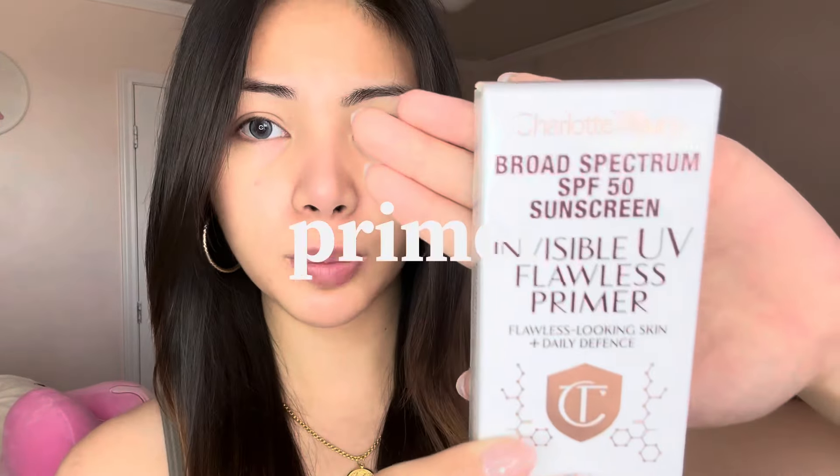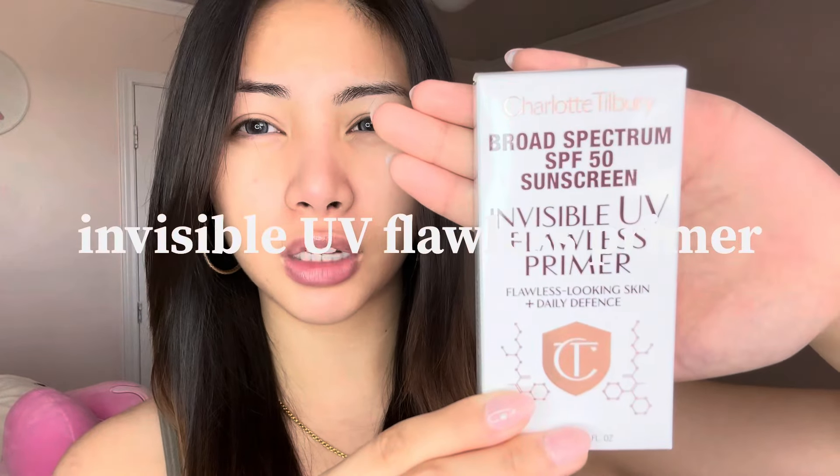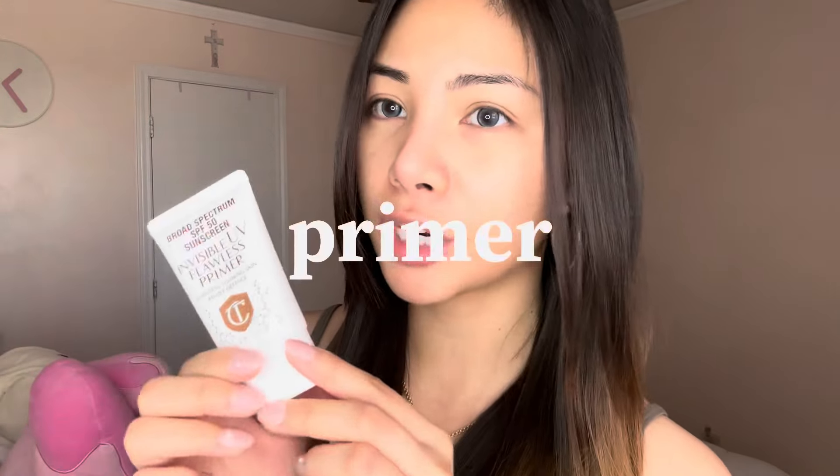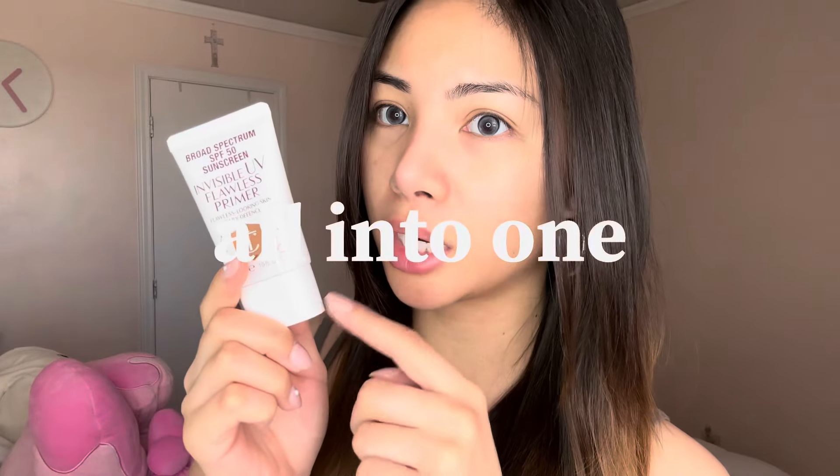We have to start with primer. This is a Charlotte Tilbury Invisible UV Flawless Primer. I like the sound of this because it's like sunscreen and a primer all in one. I don't know if this is tinted or if this is like the color it actually produces.